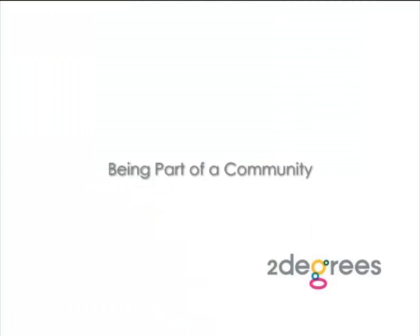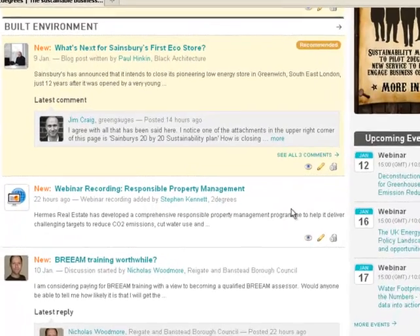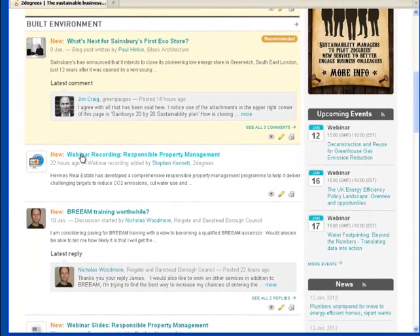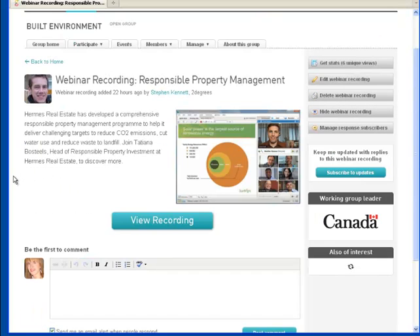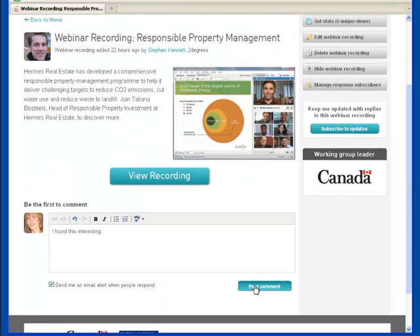Being part of a community. Members of the Two Degrees community love to talk about their experiences, ideas and things they're reading. Previously, you could only comment on a discussion forum or a blog post. Now, you can also comment on a document, case study, video or webinar recording, without having to create a new discussion thread. Just scroll down on any item and you'll see a comment box where you can add your thoughts.